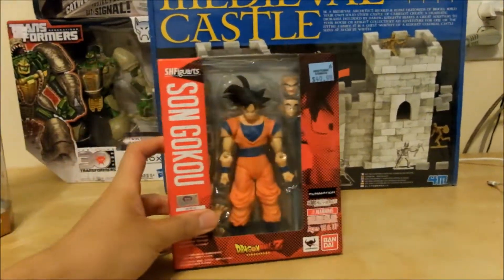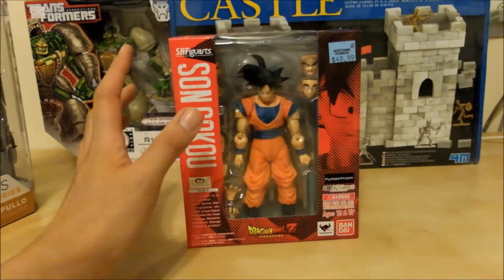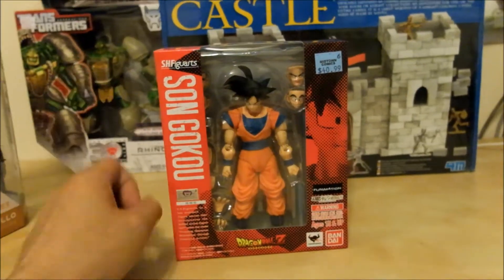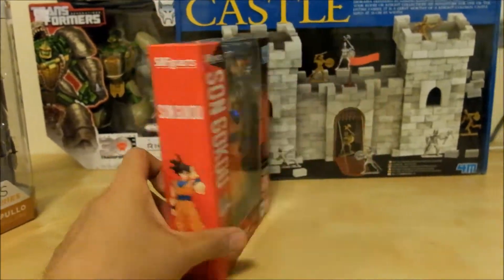Next is the Son Goku action figure from SH Figuarts, which is pretty cool. I never actually bought an SH Figuarts action figure before, but this one was on sale — $40 and then an additional 20% off — and I said why not. Pretty cool.